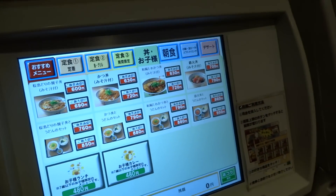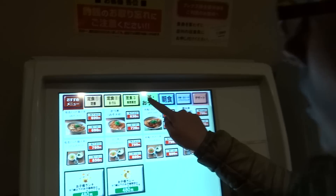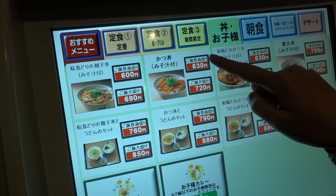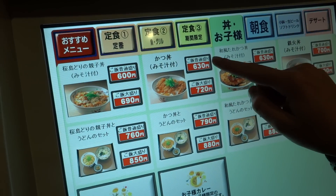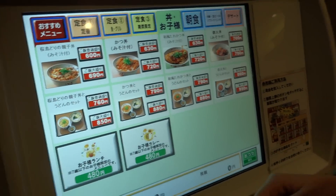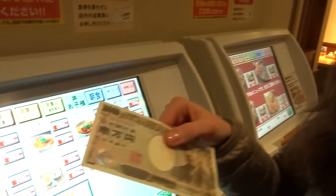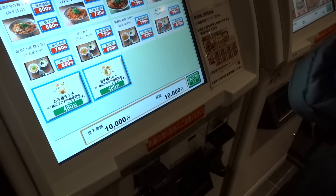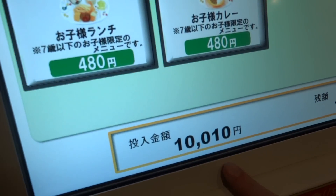My favorite thing is katsudon, so I'm going to go to the don section — which means on rice — and this is the katsudon I want. There's a small version and a large version, so I'm going to get the small version. It tells me I don't have enough money, so I've got to put money in. I'm going to put in ichiman, which means 10,000 yen — basically more than $100. Have you ever put $100 into a vending machine? I'm going to. So I've got my 10,000 yen and I'm going to get my katsudon.